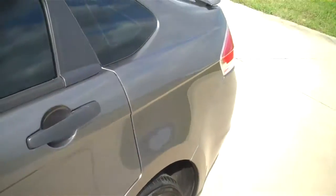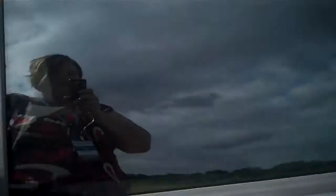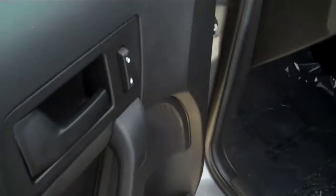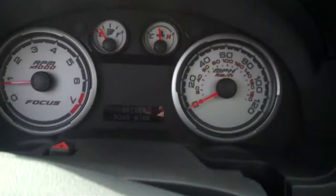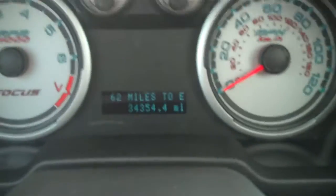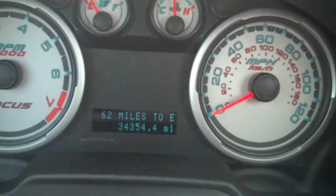We're going to take a look here inside for you. As you notice, you have power windows, power locks, and gray interior. Take a look at the dash, and you can see that you have 62 miles till empty.